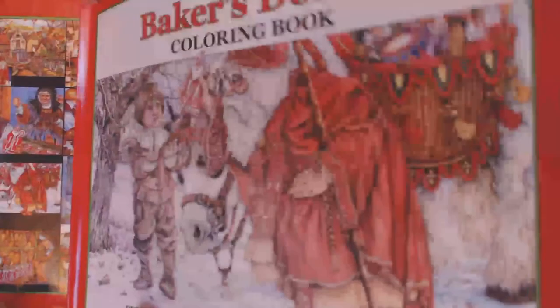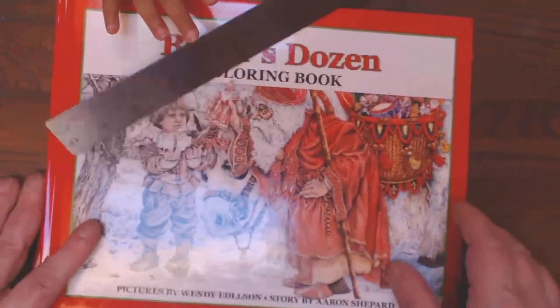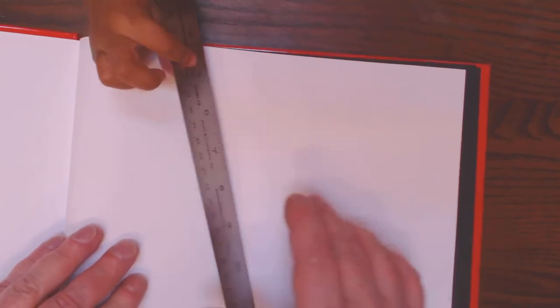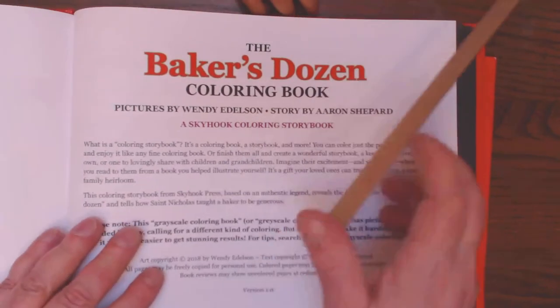They also have this in hardcover — same size, but just a lot sturdier. So if you want to use it as a keepsake, I would definitely go for the deluxe version. It's a little more pricey. I will put a link for both in the comments.